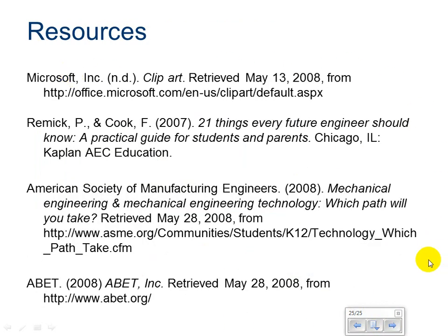Here are the resources for our PowerPoint today. I hope you've learned a little bit more about the different disciplines for engineering. Now you're going to have an assignment where you go back through the PowerPoint and pick your top three disciplines, and we're going to try to learn a little bit more about what interests you. Thank you.